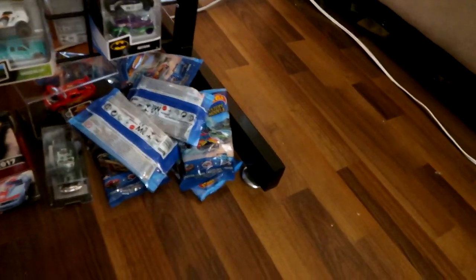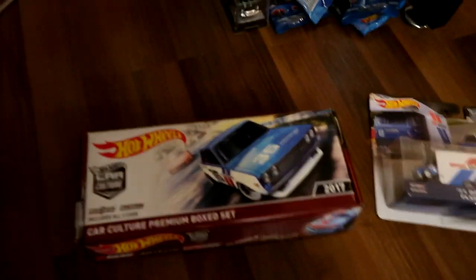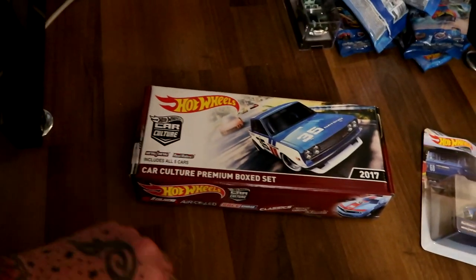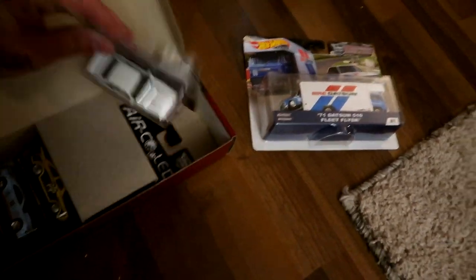Behind me is my newest display rack, along with another display over there and one on my desk. Let's take a quick look at this display rack. Just a little mix of some mystery models. I just picked this up off a buddy of mine — I'll be cracking that open. I also just picked up this pretty cool car culture premium box set.